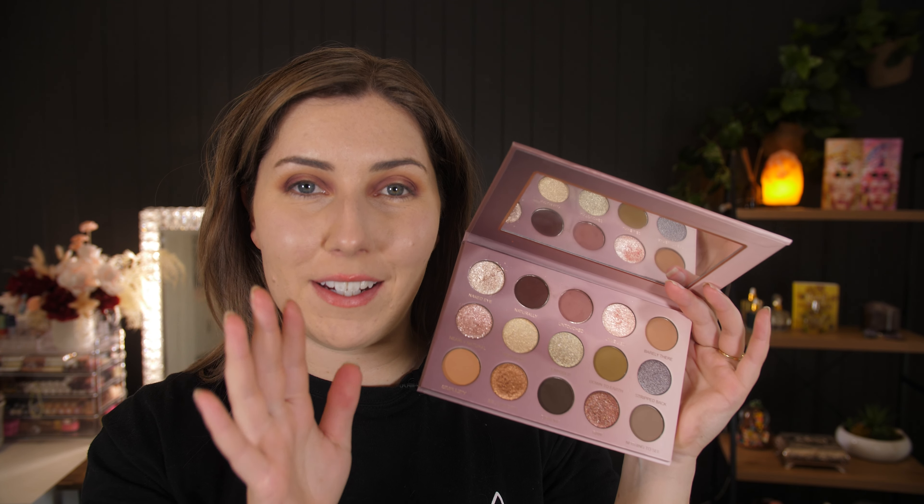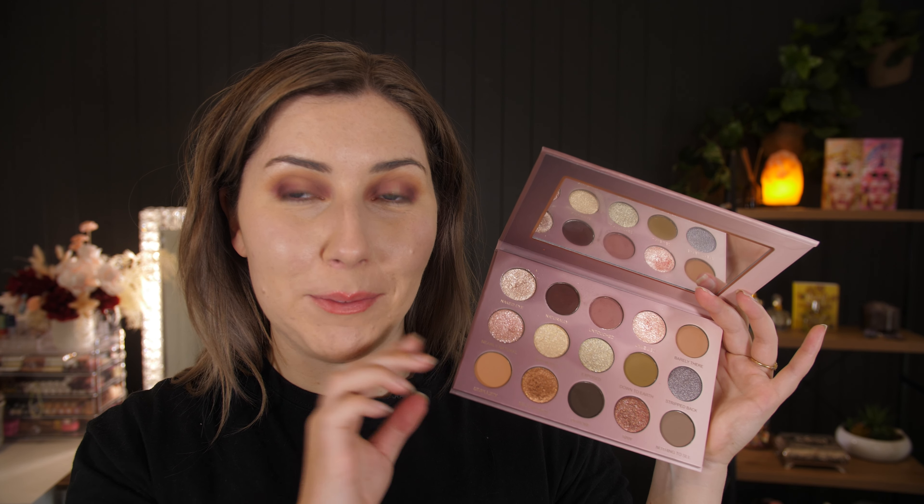Now it's time for my favorite bit — the shimmers. They're all so beautiful, I don't even know where to begin. I love them all.